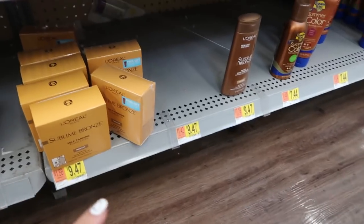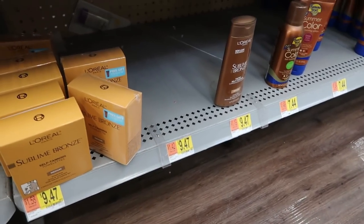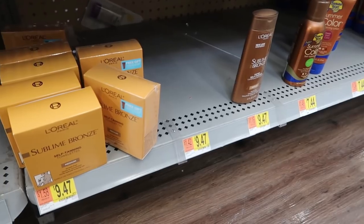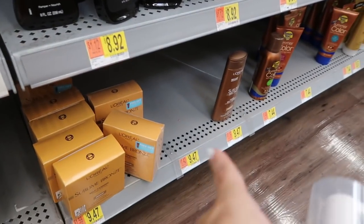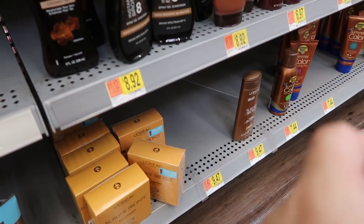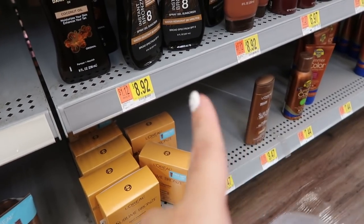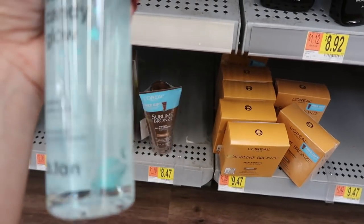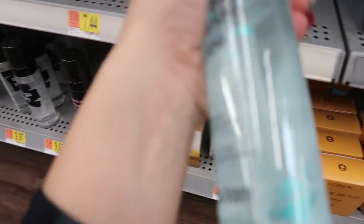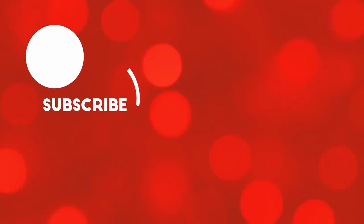The self-tanner I usually use is the L'Oreal — it's clear, like a coconut water formula. They sold out of it so I think I'm going to try this new one. But if you see the L'Oreal Water Muse mousse in store, grab it — I showed it in my Target haul last year and it's so good. This new one also looks like it's clear and won't stain, so I'm going to try it. It's also $9.97.